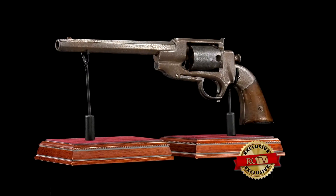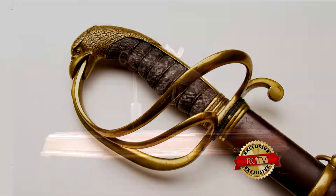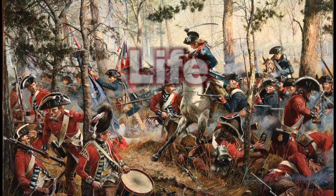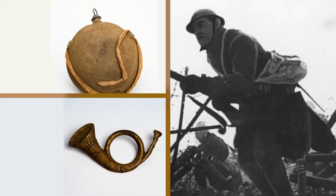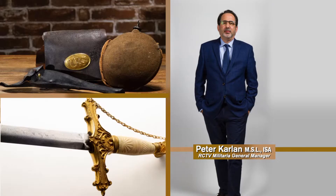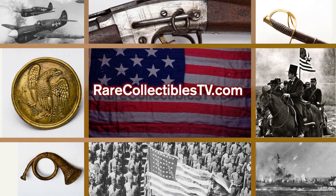Each of these historic, museum-quality collectibles that we are offering is a national treasure and justly deserves to be displayed in your military collection. Many of these rare military collectibles have been used by American citizens in real battles to uphold and protect our inalienable rights to life, liberty, and the pursuit of happiness. Each item has been authenticated by firearms expert and military appraiser Peter Carlin, with over 30 years of experience certifying rare military artifacts from every era of American history.